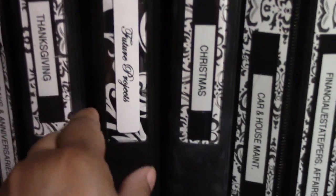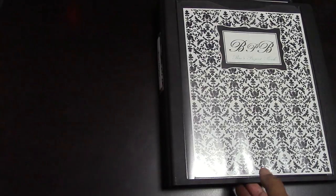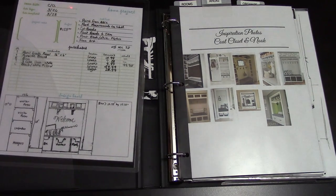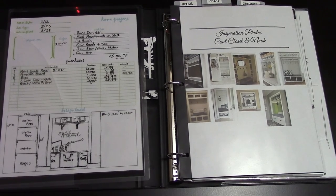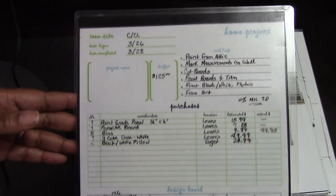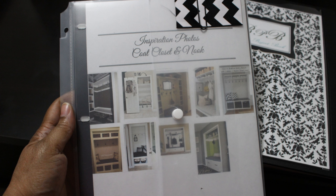All of my projects big or small start from my project binder. I have a list of all the projects I want to complete this year. Here is the coat closet project. Each project has an inspirational photo and a project list. The inspirational photo is a collection of ideas I've seen in a magazine, online, or other sources that I like to incorporate in my home. The project list is how I will achieve this idea — there is a budget limit, a task list, cost of materials, and a design board with measurements and a sketch of my idea.